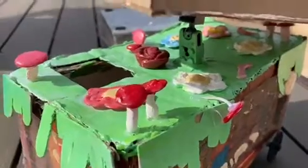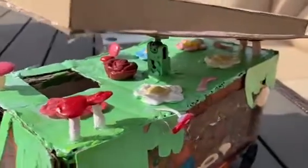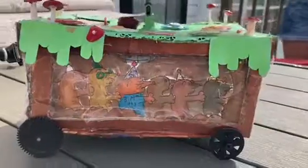Our decorations, like the flowers, mushrooms, and worms, were made out of hot glue and tape. In conclusion, we had gone through and carefully thought about how our car would function, what it would look like, and the materials that we used. That's all for the Mole Party!